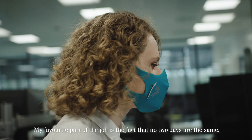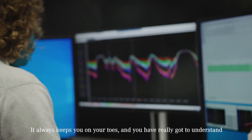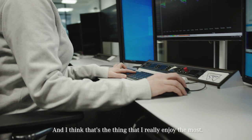My favourite part of the job is the fact that no two days are the same. Each race weekend you've got to solve different problems. It always keeps you on your toes and you've really got to understand all of the data that you're looking at. I think that's the thing that I really enjoy the most.